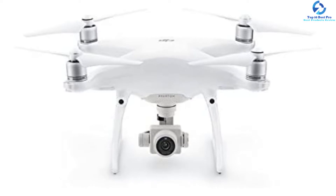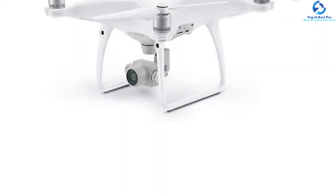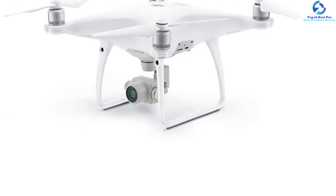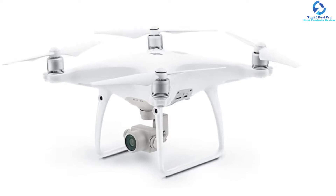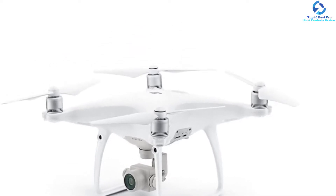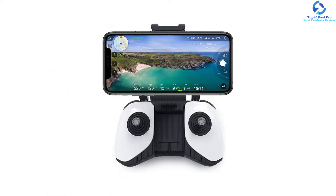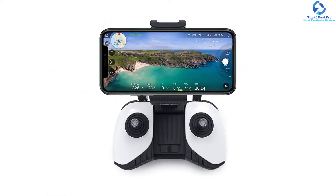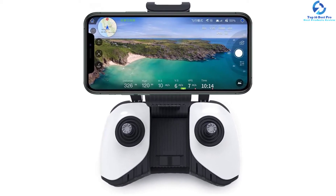With a fixed f/2.8 aperture and 4K video capture, the camera truly stands out on this drone. The 4K video recording maxes out at 30fps. Images can be captured in either RAW DNG, JPG, or RAW plus JPG at 12MP resolution.